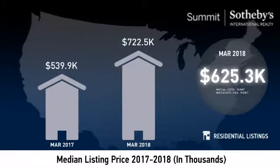As you can see, the median listing price for the month was just over $720,000.